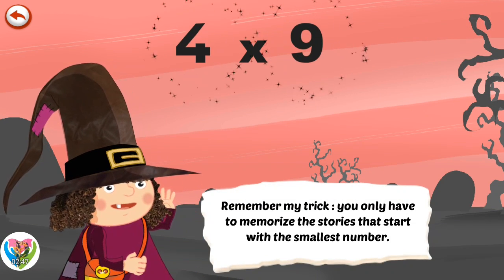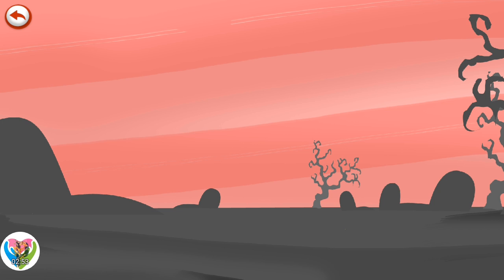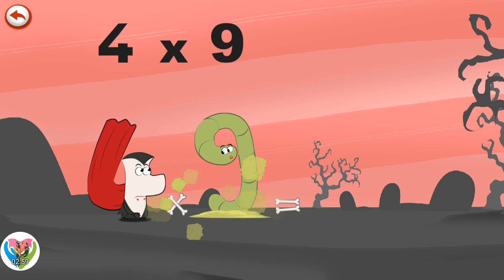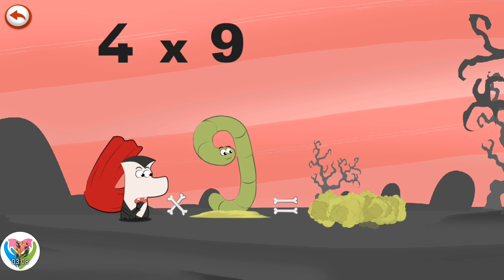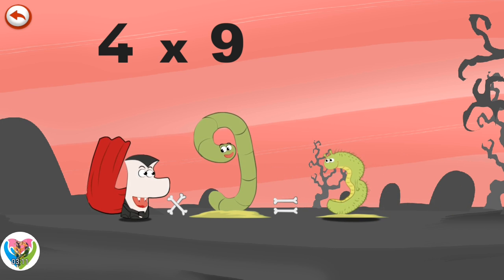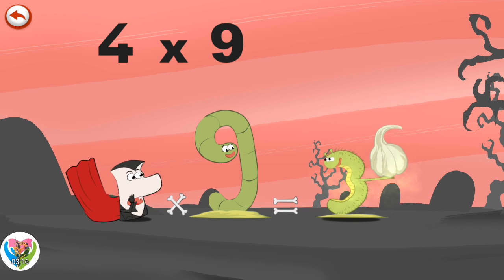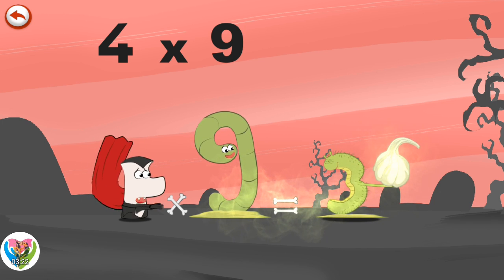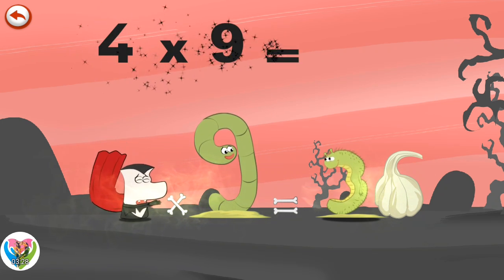Remember my trick. You only have to memorise the stories that start with the smallest number. What's the story of 4 times 9? When Vamp 4 sees Slimey 9, he really wants to bite him. But Slimey 9 whistles to get the help of his friend the caterpillar. The caterpillar, which is in the shape of a 3, pulls out a clove of garlic in the shape of a 6. Oh no, garlic. Like all vampires, Vamp 4 hates garlic. 4 times 9 is 36.